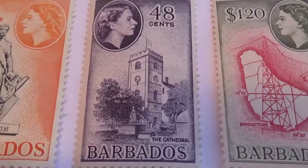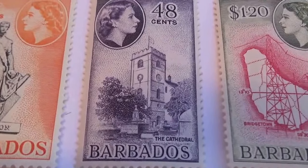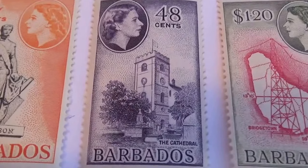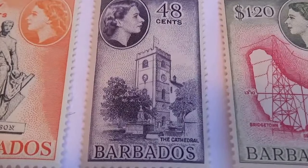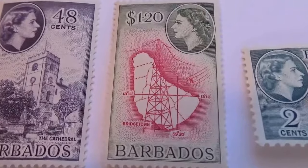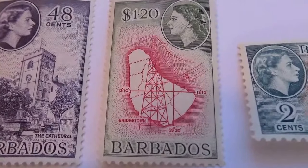A 48 cents — beautiful architecture. It's always nice to look at stamps from other countries just to see how they made their stamps and what's important to them. There's a $1.20 one — whoo, I must have been going somewhere!